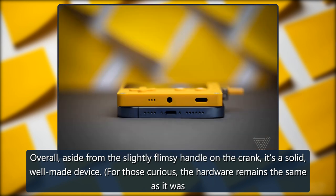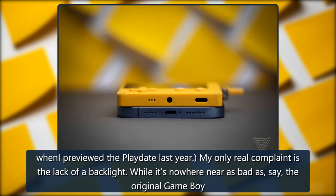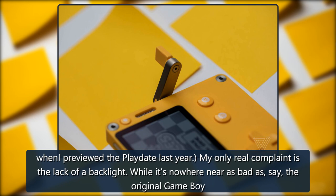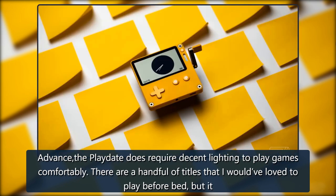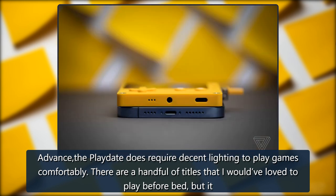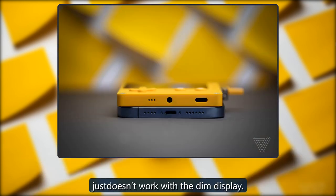The hardware remains the same as it was when I previewed the Playdate last year. My only real complaint is the lack of a backlight. While it's nowhere near as bad as, say, the original Game Boy Advance, the Playdate does require decent lighting to play games comfortably. There are a handful of titles that I would have loved to play before bed, but it just doesn't work with the dim display.